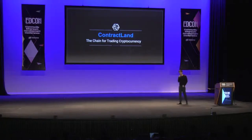My name is Peter, and I lead the technical research and development efforts at ContractLand. Today I'll be talking about how we managed to build a performant yet fully decentralized exchange using Ethereum technology, along with the concept that we call application-specific blockchains.